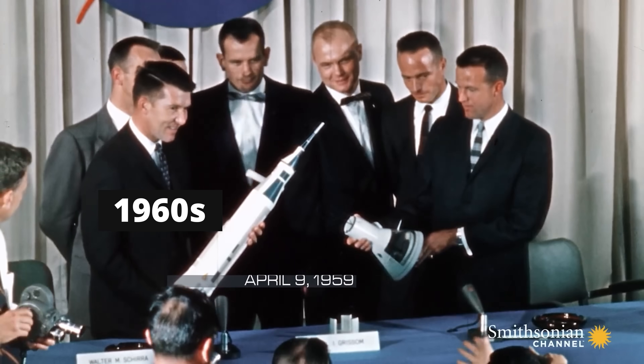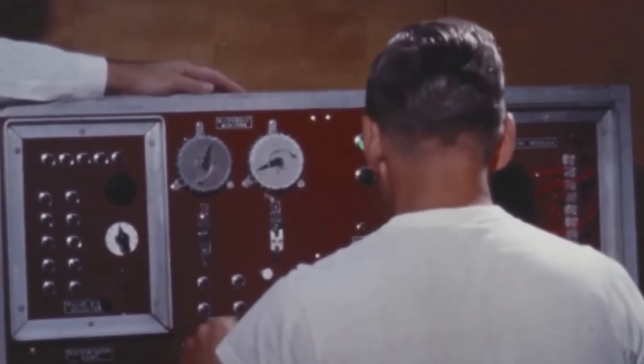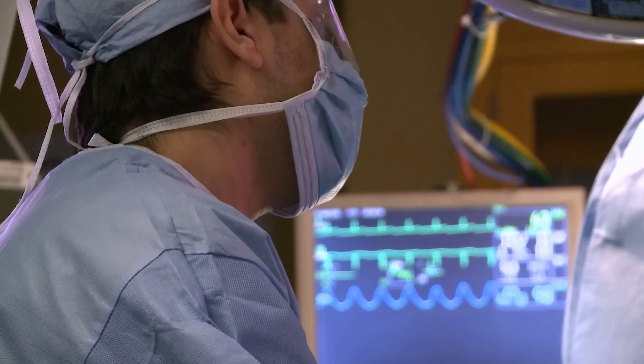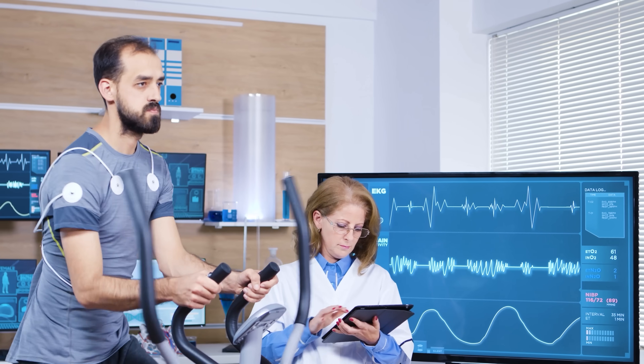Heart rate variability first showed up in the 60s and 70s when NASA was studying astronauts and using heart rate variability as a metric to figure out how they were doing in terms of their health. Today, heart rate variability is used in cardiology, anesthesiology, and sports medicine, among others.